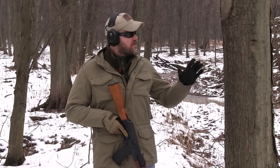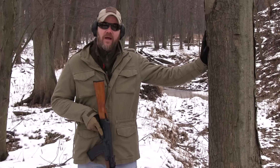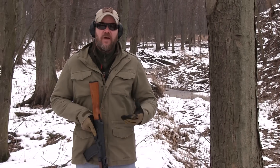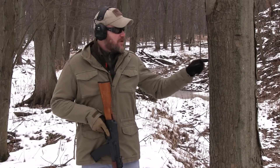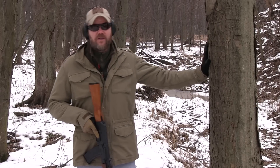Hey guys, welcome back. Today I want to talk about penetration. In the movies you see people taking cover behind the craziest things — wooden tables, door jams, stuff like that. What I'm going to do today is some penetration tests using this good old tree next to me. We're going to take different rifles — 5.45x39, 5.56, 7.62x39, and .308 — and see how much wood those rifles can actually penetrate and how much cover something like this tree might actually offer you.